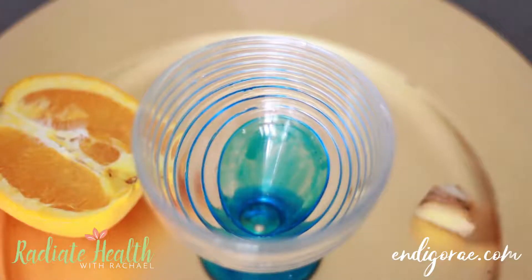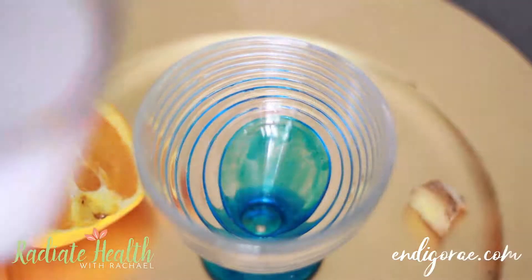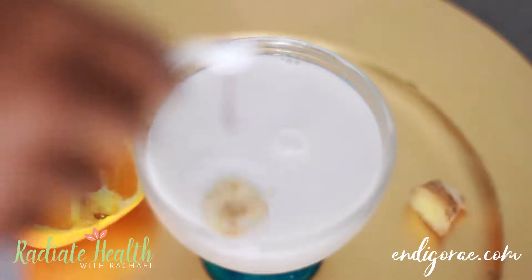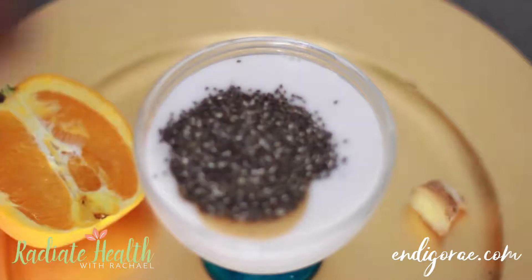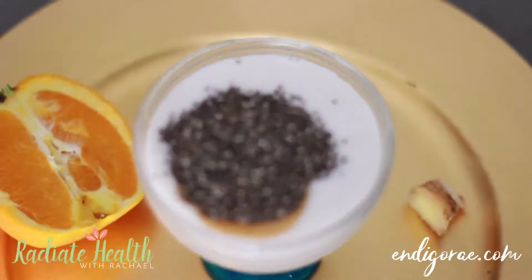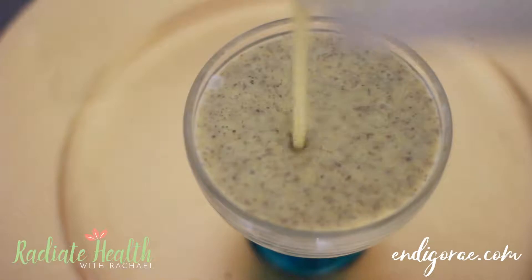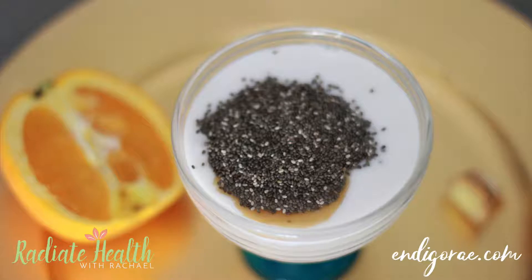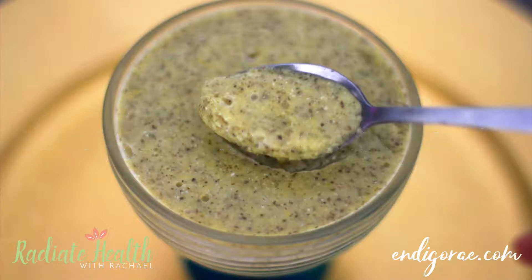The next chia pudding recipe is my Vanilla Sunshine Spice. What you will need is one half of an orange, a thumb of grated ginger, one cup of coconut milk, a fourth of a teaspoon of pure vanilla extract, and four tablespoons of chia seeds. Place it all into a blender and pour it into your favorite parfait cup. Place it in the fridge until it coagulates for a couple of hours, or you can even leave it overnight. I love the ginger with the orange — it's just delicious.